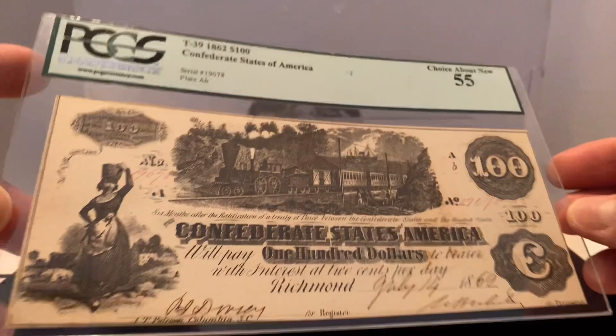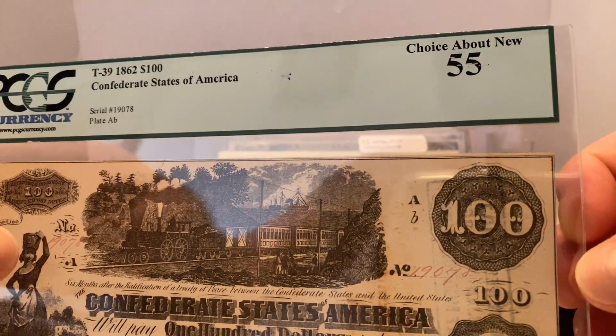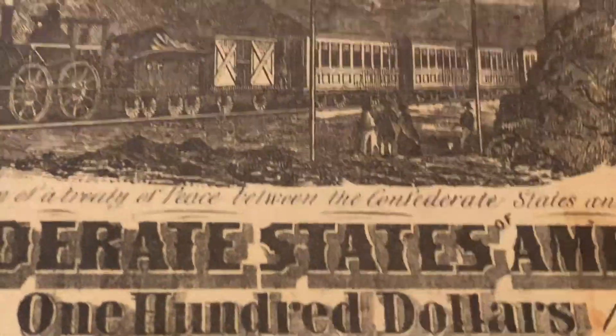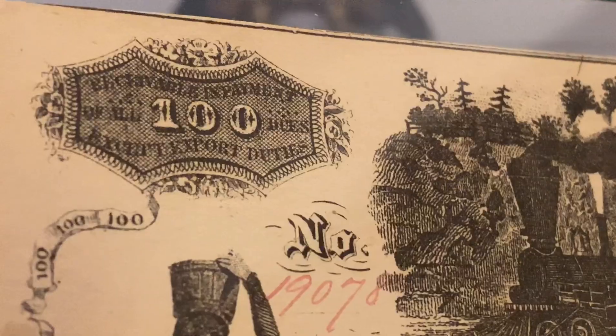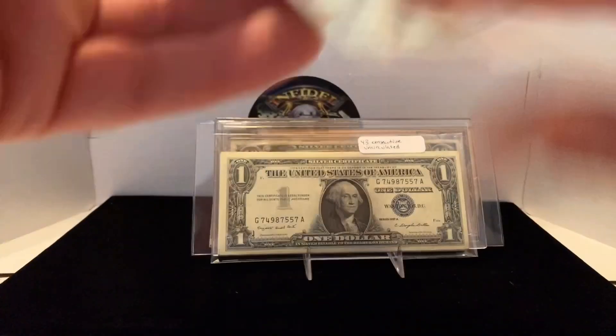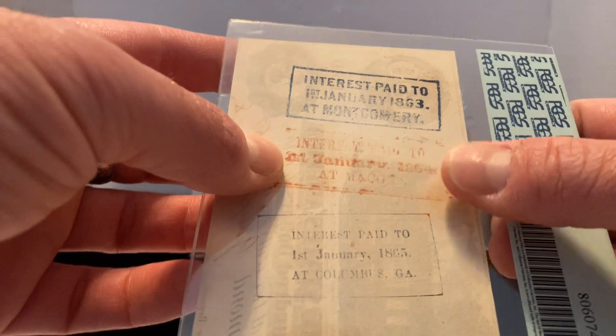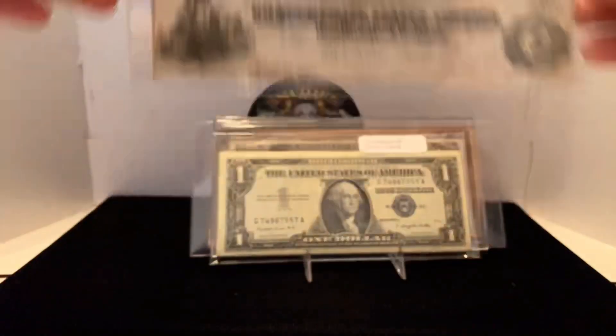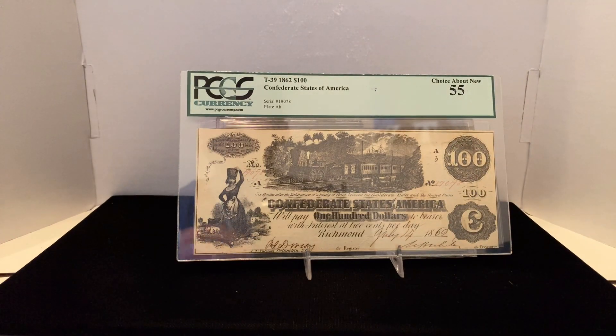This is the PCGS-certified 1862 hundred-dollar bill from the Confederate States of America. It's almost uncirculated — a choice about new — and there are no pinholes, nothing. It's a pristine note. The detail is amazing. On the back of these Confederate notes you can see when and where the interest was paid: first of January 1863 in Montgomery, Alabama; first of January 1864 in Macon, Georgia; first of January 1865 in Columbus, Georgia. Certified authentic by PCGS Currency. Pretty cool pickup.